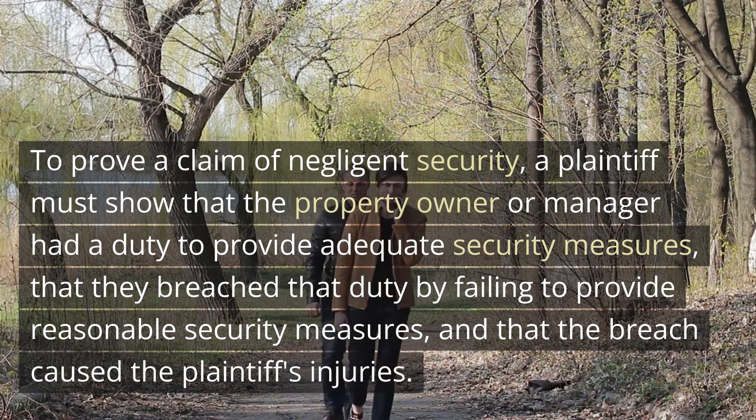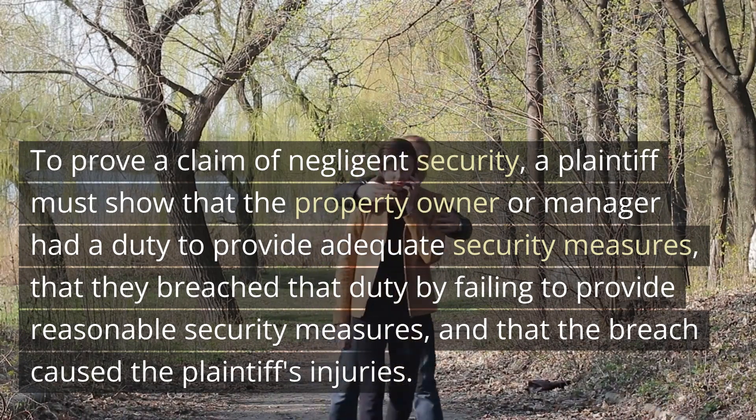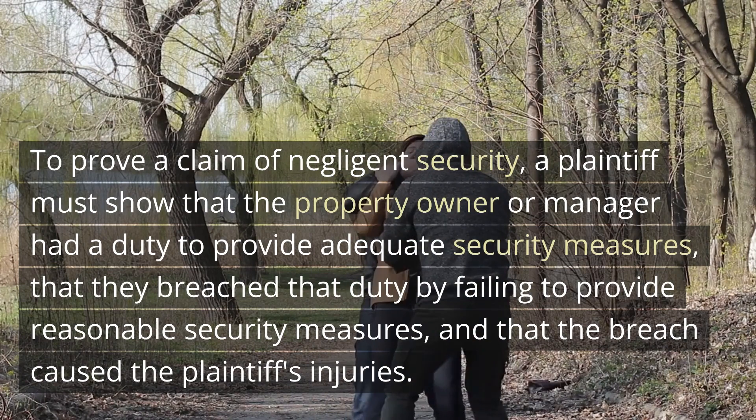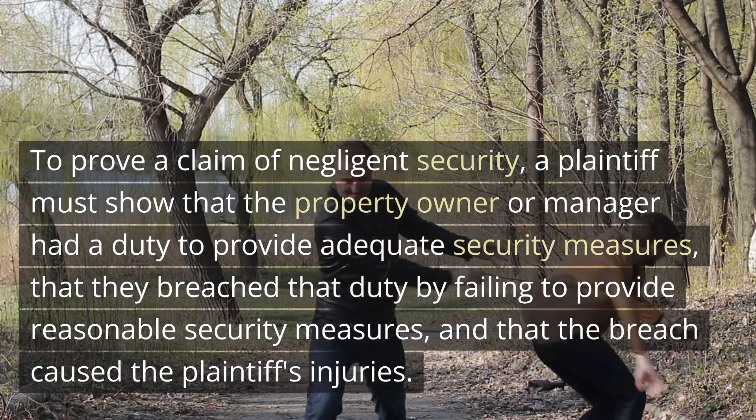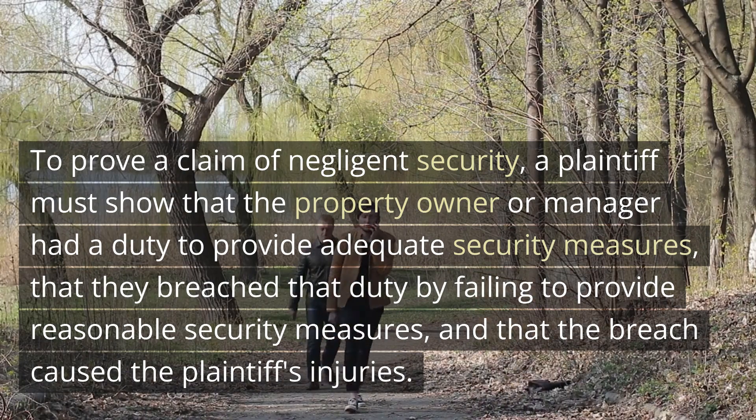a plaintiff must show that the property owner or manager had a duty to provide adequate security measures, that they breached that duty by failing to provide reasonable security measures, and that the breach caused the plaintiff's injuries.